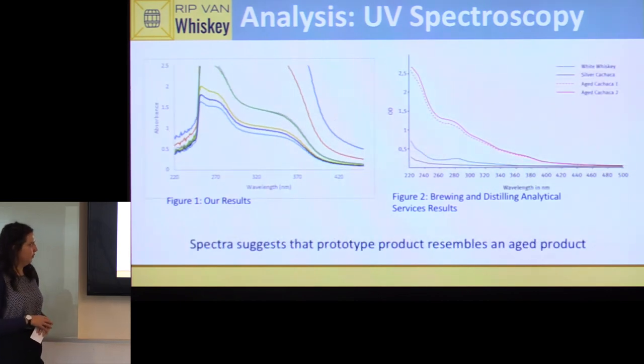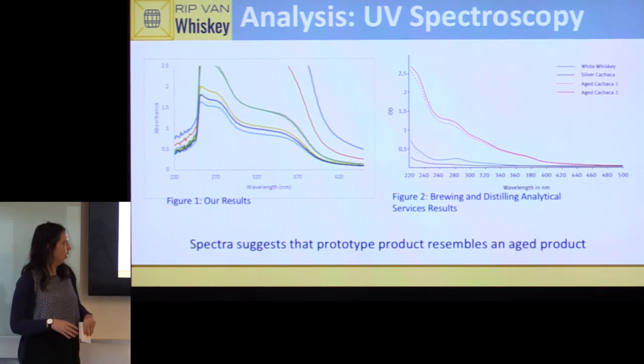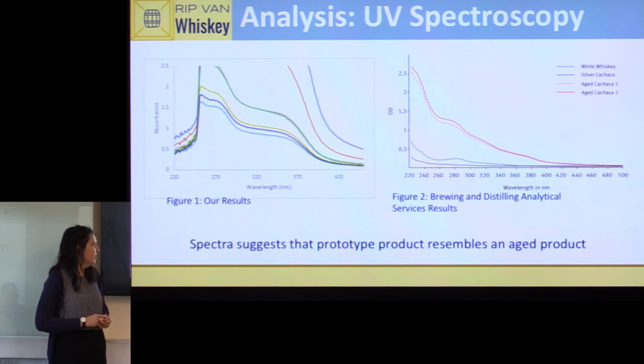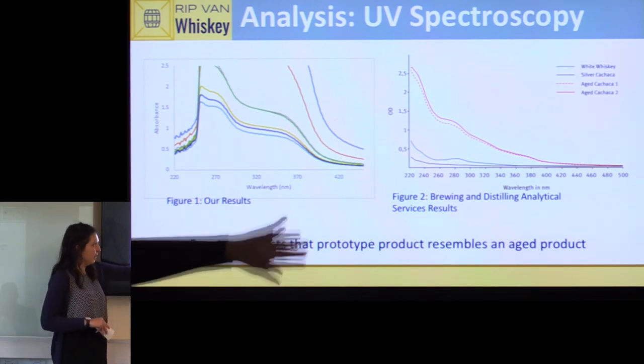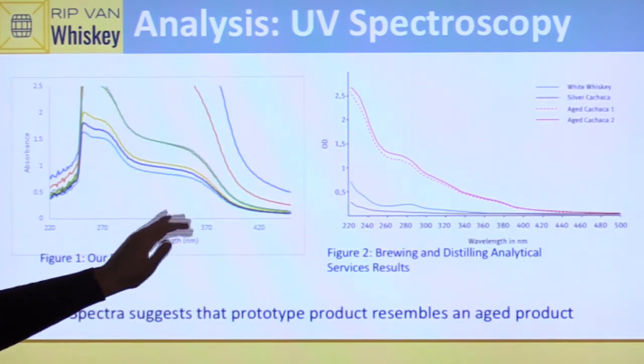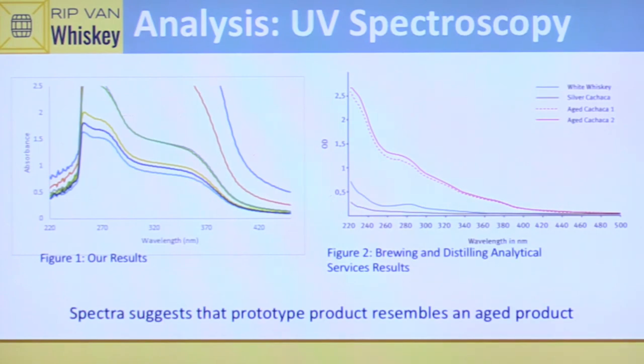We also needed to determine whether our final product resembled an aged spirit. In another study by Brewing and Distilling Analytical Services, the red line represents an aged spirit while the blue and brown lines represent unaged spirits. Our data closely resembles the aged spirit profile both in absorbance level and curve shape.